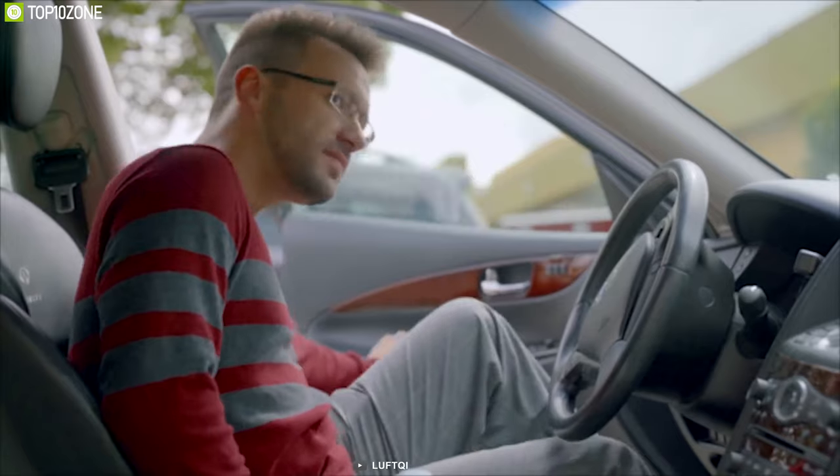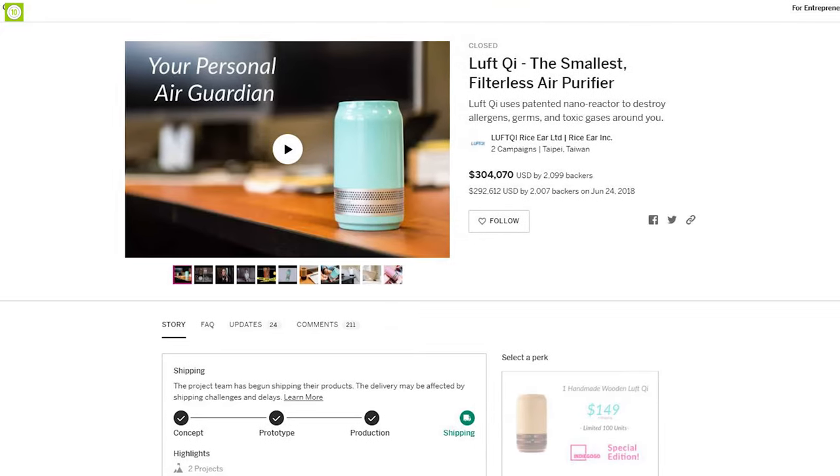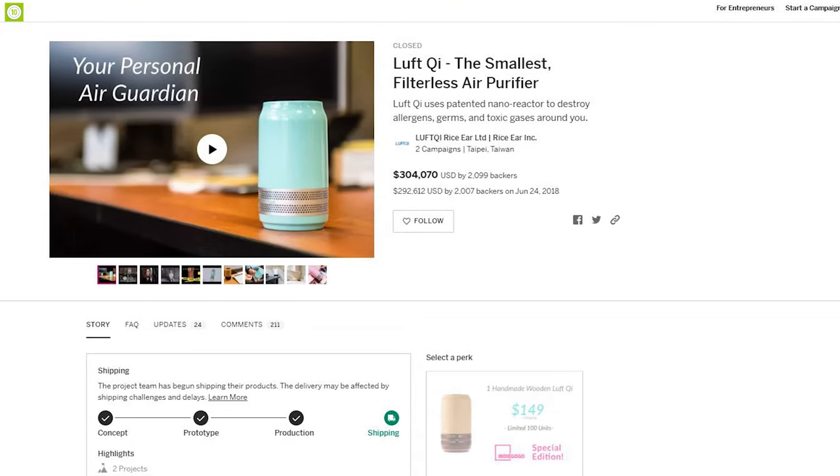Packed with innovative filterless technology, the Luft Chi helps you breathe cleaner air anytime, anywhere. This air purifier is going through its crowdfunding campaign and you should definitely back them up.